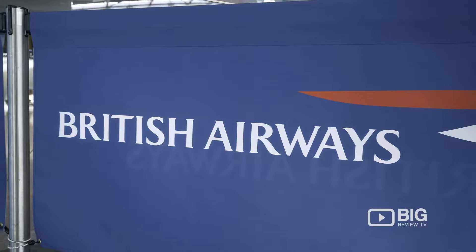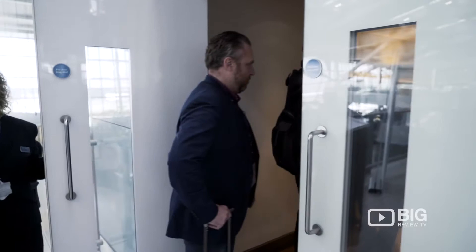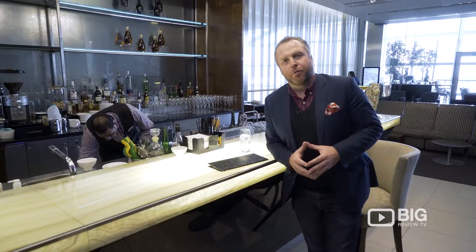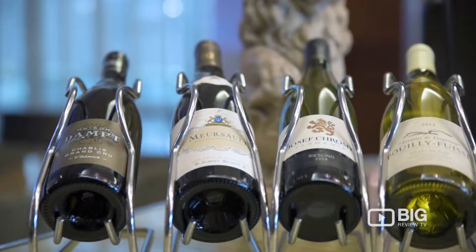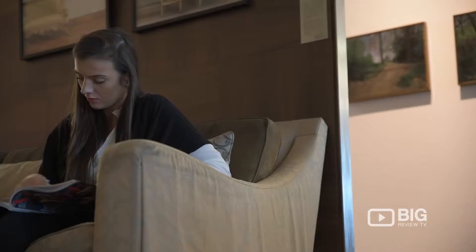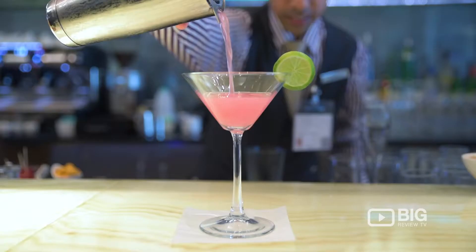I'm James Wilkinson, and I'm David Goldberg. Welcome to the Concord Room here at Heathrow Terminal 5. This is British Airways — it's a very special lounge, it's for invitation only or if you're flying first class. In fact, it's probably one of the best airline lounges found anywhere on this planet.